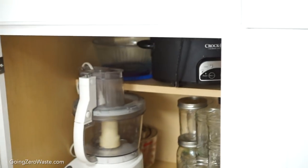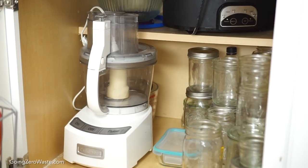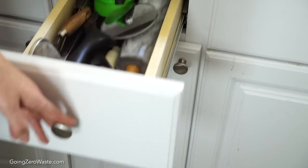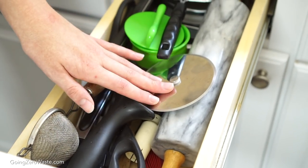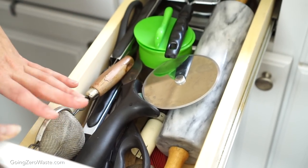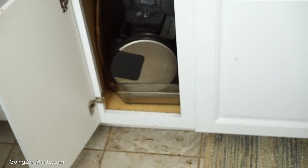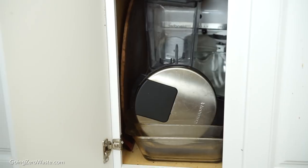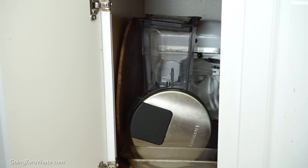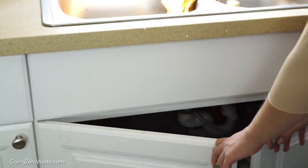Down here is my mason jar collection, my food processor, my crock pot, and some mixing bowls — I use this stuff all the time. Here we just have more miscellaneous items for cooking: spiralizer, pizza cutter, strainer, kitchen shears, just things I use all the time. Down here we have some more smaller kitchen appliances like the blender and my KitchenAid mixer. And of course, what is life without a waffle maker? Every good house needs a waffle maker — you need waffles to live.